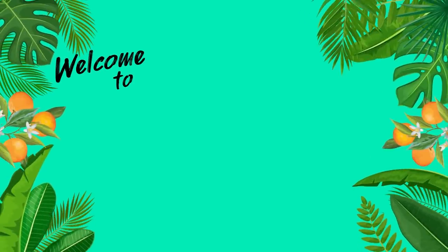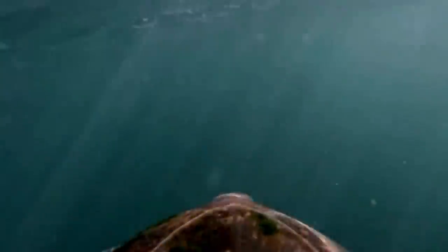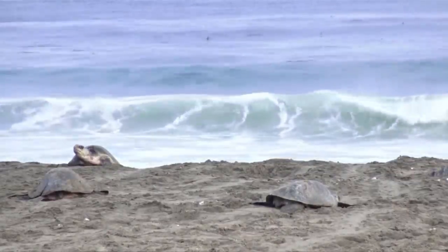If you're taking a stroll on the beach like I am right now, you may have the chance to see sea turtles laying their eggs in the sand. And that's because it's nesting season, and most of that nesting actually happens right here in Florida. Between March and October, sea turtles will make anywhere between 40,000 to 84,000 nests across Florida's coast. Our state is a hot spot for sea turtles, with nearly 90% of nesting happening on Florida's beaches.